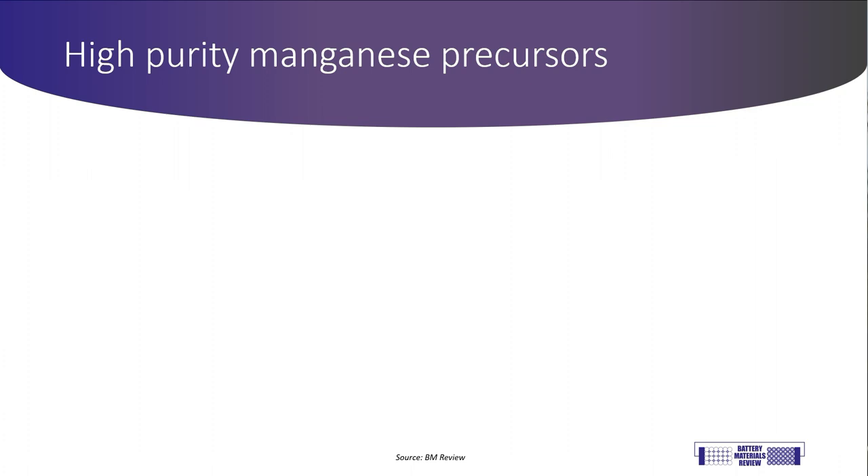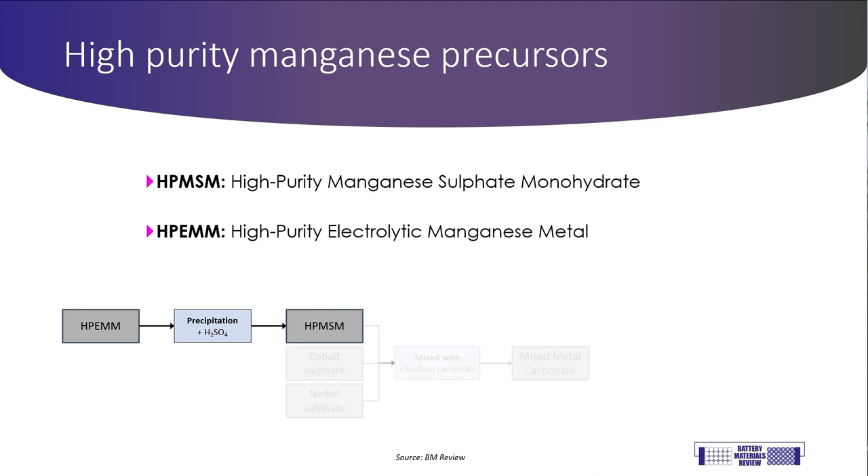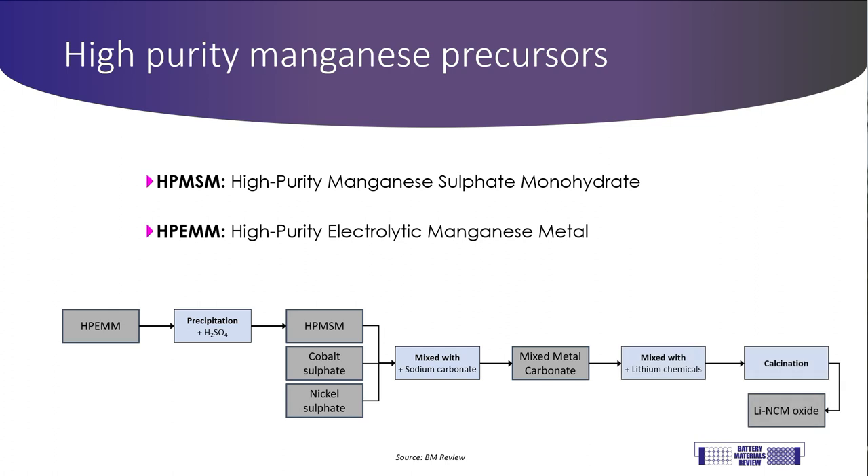I want to talk about the precursors of the manganese used in high-performance batteries. The major material used to manufacture high-performance lithium nickel cobalt manganese oxide cathodes is high-purity manganese sulfate monohydrate, abbreviated to HPMSM. Cathode makers have a choice between buying high-purity electrolytic manganese metal, known as HPEMM, and then upgrading it, or buying HPMSM directly. The HPMSM is then mixed with nickel and cobalt sulfates and reacted with sodium carbonate to produce a mixed metal carbonate, which is then mixed with lithium carbonate or hydroxide and calcined to produce the lithium NCM oxide that makes the cathode.